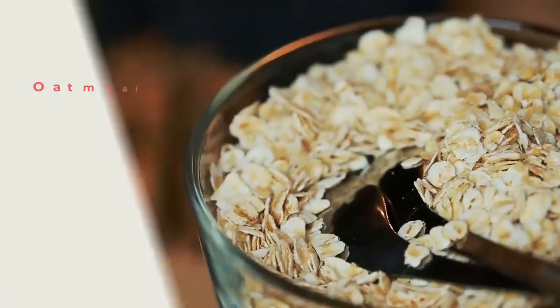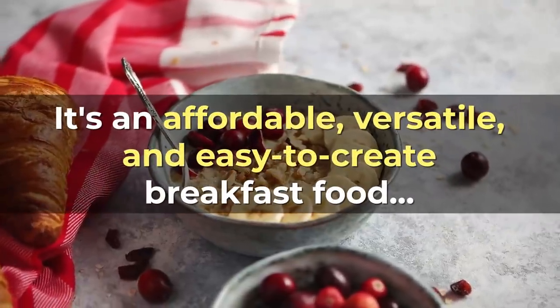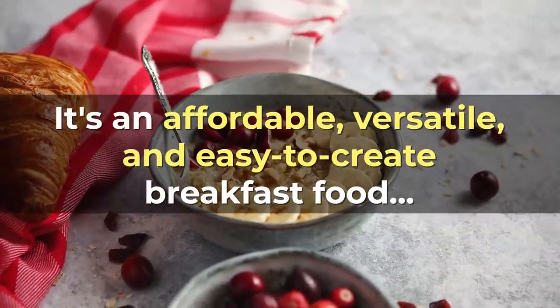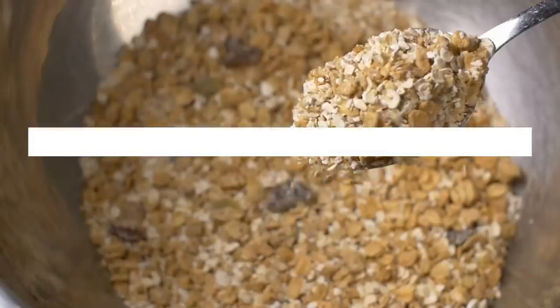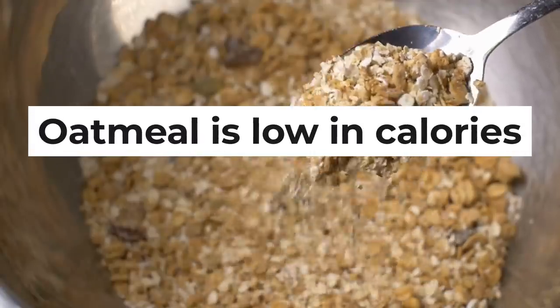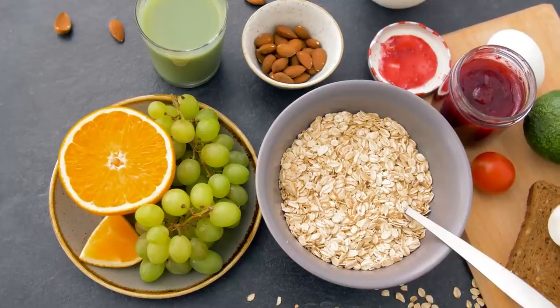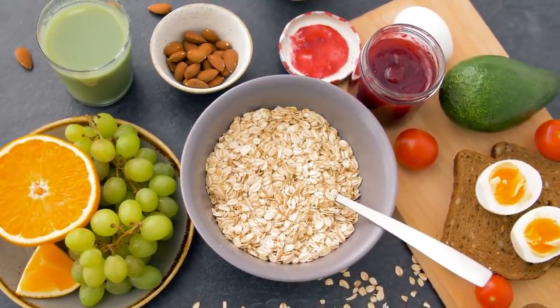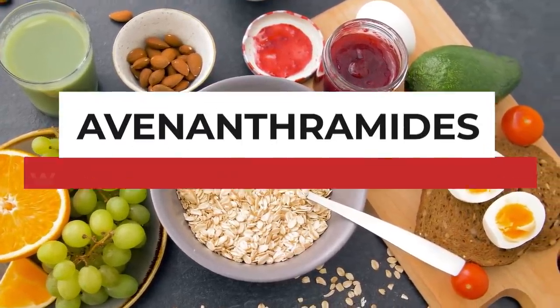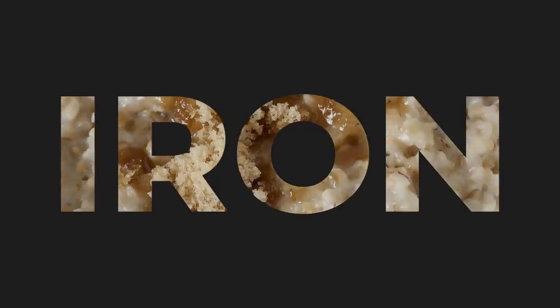Number 3: Oatmeal. Oatmeal is fast becoming one of the world's favorite types of cereal. It's an affordable, versatile, and easy-to-create breakfast food with a plethora of health properties. In general, oatmeal is low in calories, and it will give you about 6 grams of protein per cup. Oatmeal also supplies a specific type of polyphenol antioxidant called avenanthramides, which can help lower blood pressure. It's also an excellent source of iron, which plays an important role in helping your body move oxygen through your bloodstream.